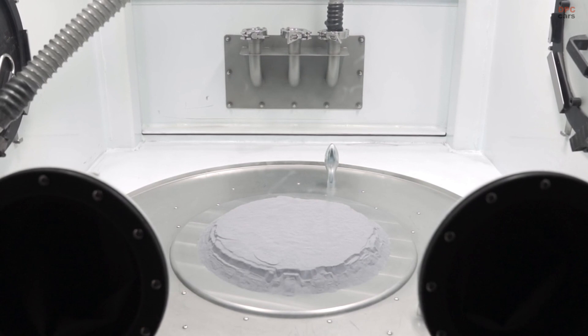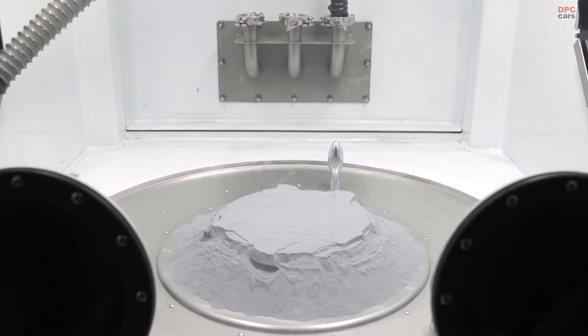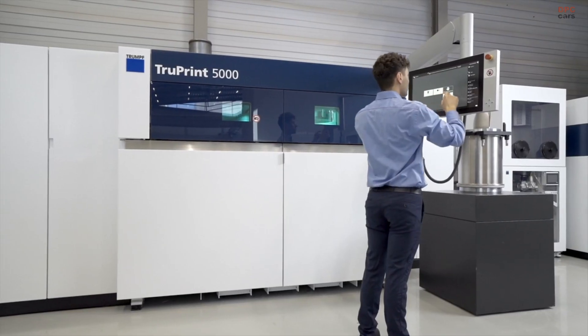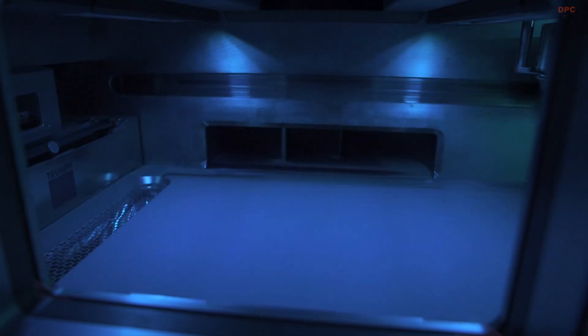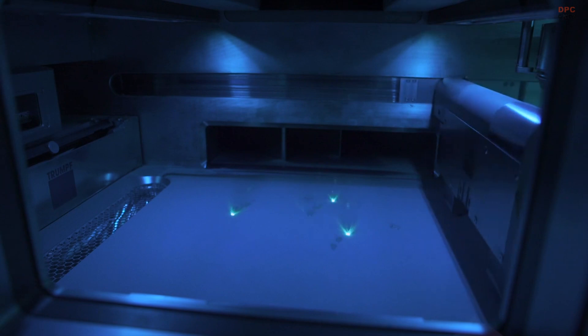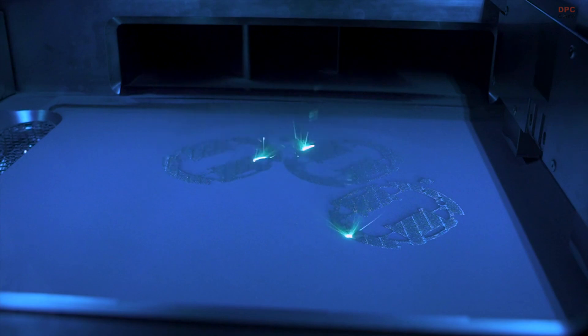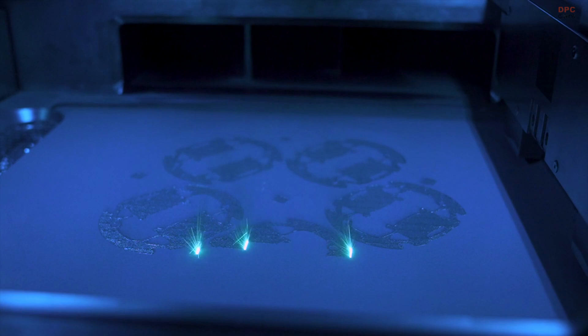The production process for these pistons begins with an aluminum alloy powder supplied by Mahle. Using a cutting-edge laser metal fusion technique, layers of the part are built incrementally. A laser system designed by German manufacturing specialist Trumpf fuses the material layer by layer, eventually forming the entire piston from the powder. Any unused material is simply swept away, leaving the fully formed pistons ready for the next stage.